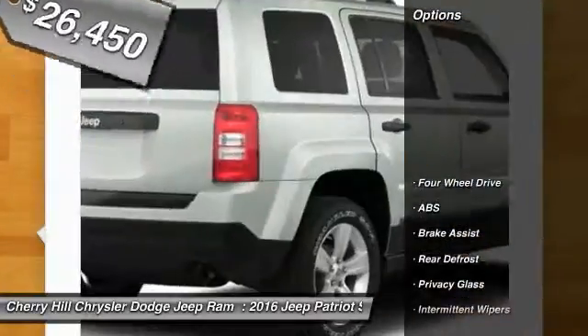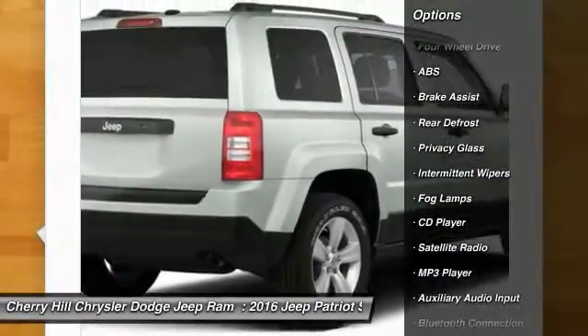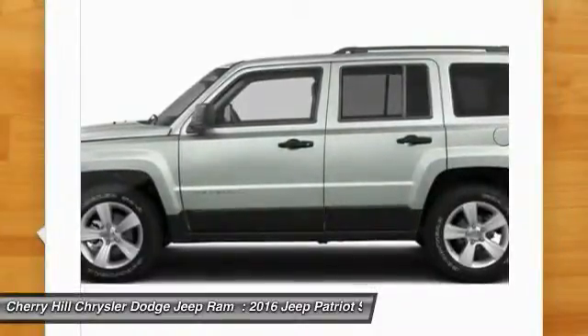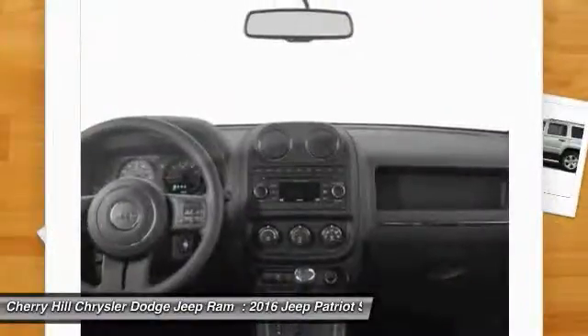Here are some of this vehicle's great options: traction control, anti-lock braking system, stability control, Bluetooth, cruise control, auto-dimming rear view mirror, PPO, four-wheel drive, rear defrost, CD player, and fog lamps.